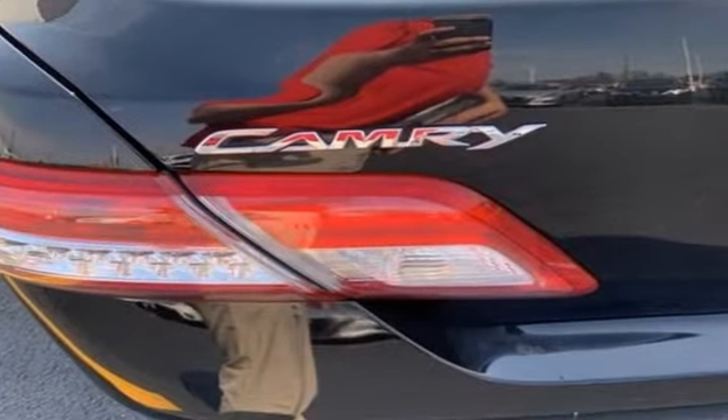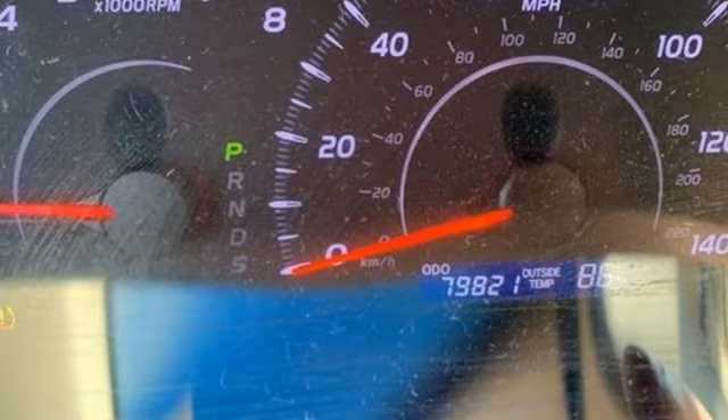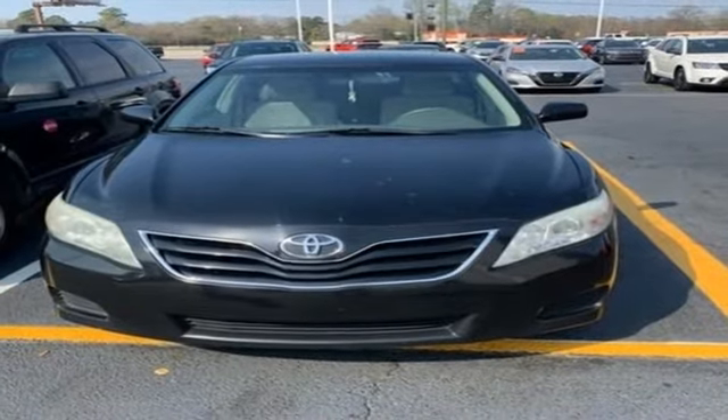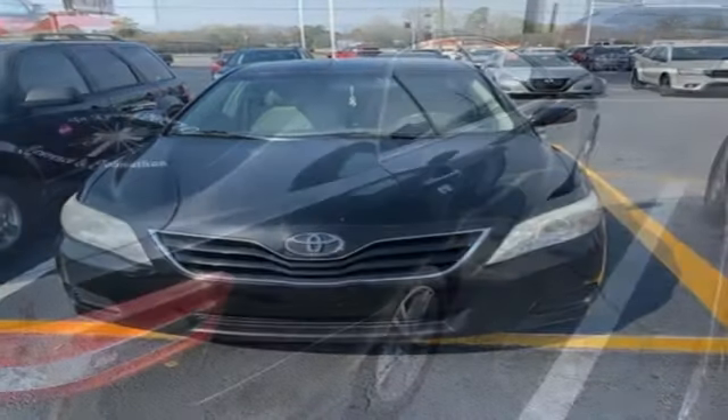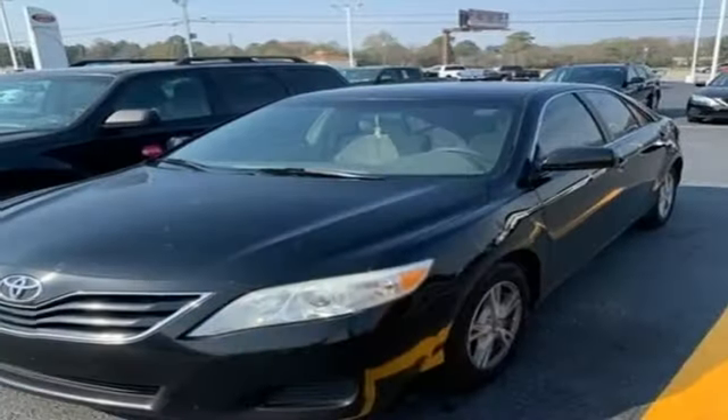Auxiliary audio input, multifunction steering wheel, manual tilting steering column, power windows, manual telescoping steering column, inline four-cylinder engine, gas pressurized shocks, and AM-FM stereo radio.